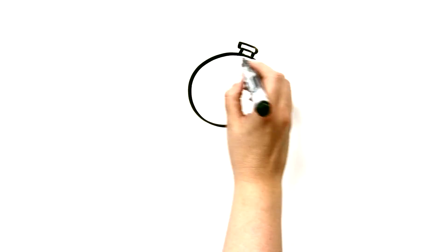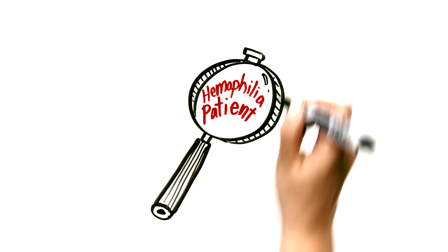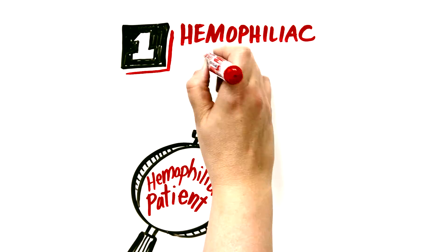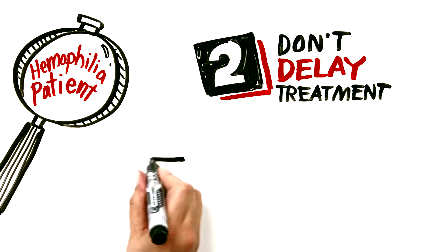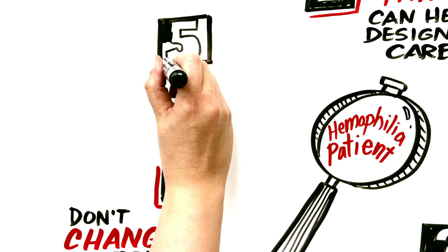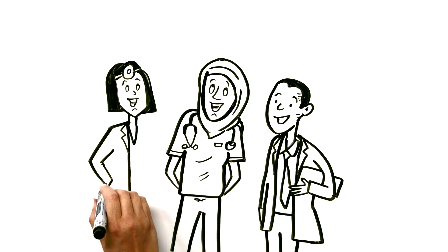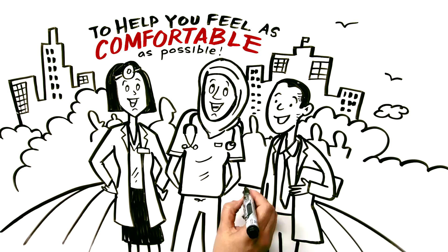So that's the overview of the steps you should follow when treating a hemophilia patient. Let's recap the five points of Hemophilia Urgent Care 101. Number one, hemophilia patients can often help you design their care plan. Two, don't delay treatment. Three, when in doubt, treat. Four, don't change your treatment algorithm. And number five, support is available. We realize treating hemophilia is not something you usually do. Our goal with this video is to help you feel as comfortable as possible if and when that situation arises.